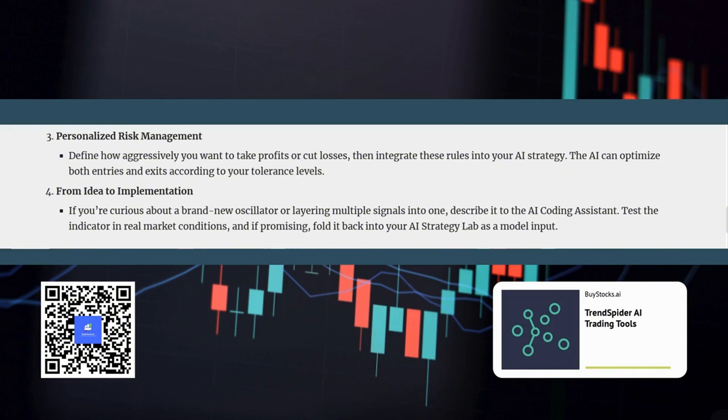These AI tools can also revolutionize the way we approach risk management. By integrating your personal risk tolerance into your AI strategy, you can optimize both your entry and exit points to match your comfort level. It's not just about finding profitable trades — it's about finding the right trades for your individual risk profile. The AI can help you stay disciplined and avoid taking on more risk than you're comfortable with, which is especially valuable for newer traders who might be more prone to emotional decision-making.